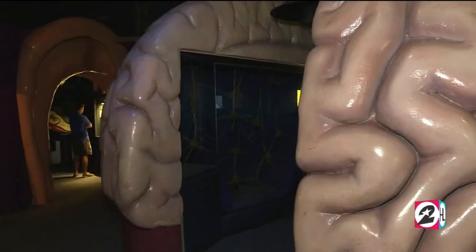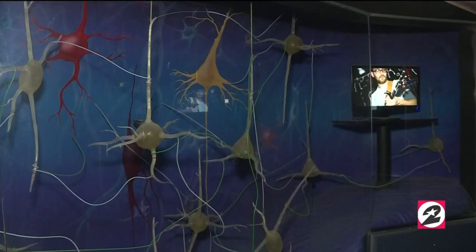This is an interactive exhibit where you can actually learn about your body. We have the heart, which actually goes into cardiac arrest every three minutes, so you get to see what that looks like when your vessels constrict. We have our colon, which kids get to climb right through. And then of course we have our brain, which is the center, so you get to learn about the brain and neural cognition and science. It's really a fun time.